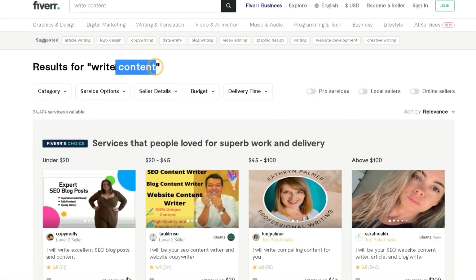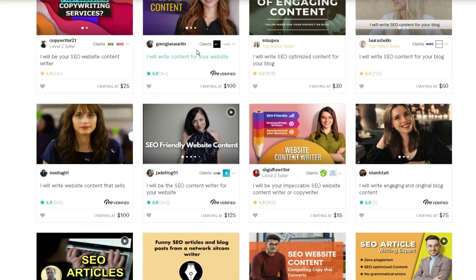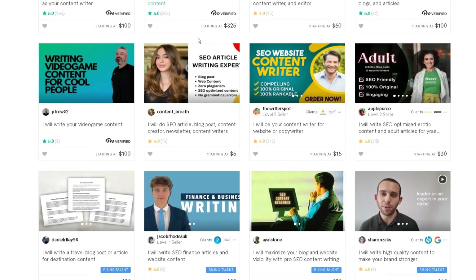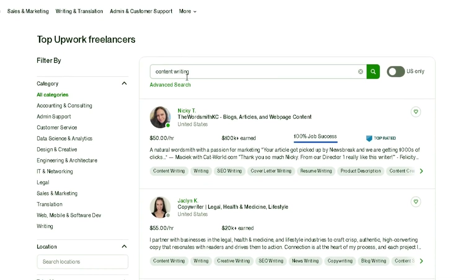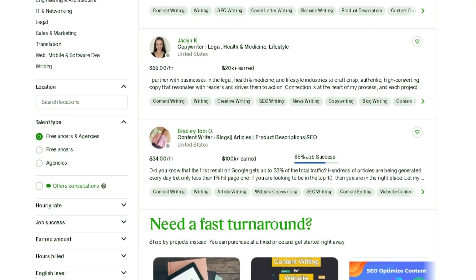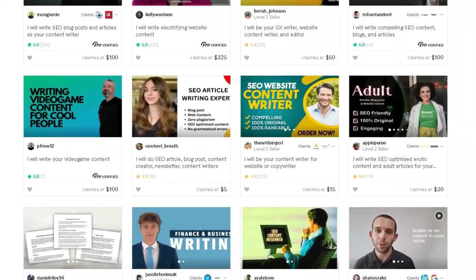You can then search on Fiverr for content writing, article writing, or blog writing, and you'll see many people offering the same services for a certain price. You can do the same thing by setting up your own gig, which allows you to earn up to $100 per article depending on its length. I also like Fiverr because there isn't as much competition, so you can start right away.